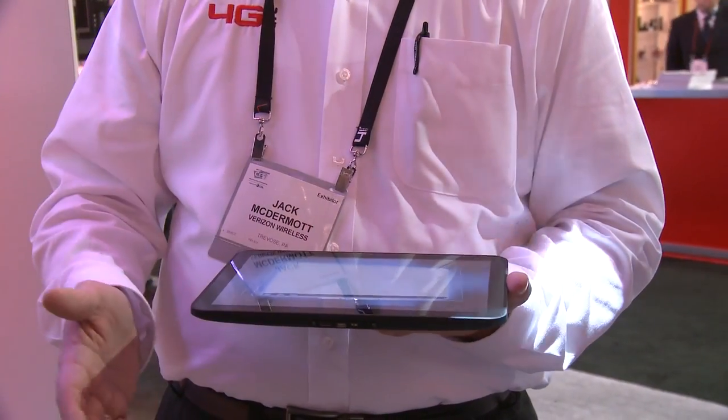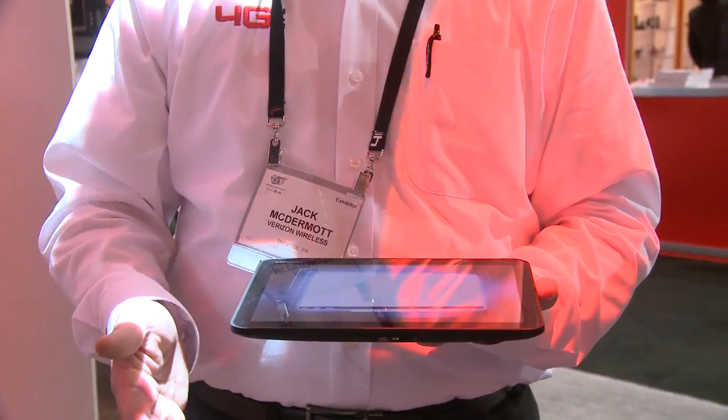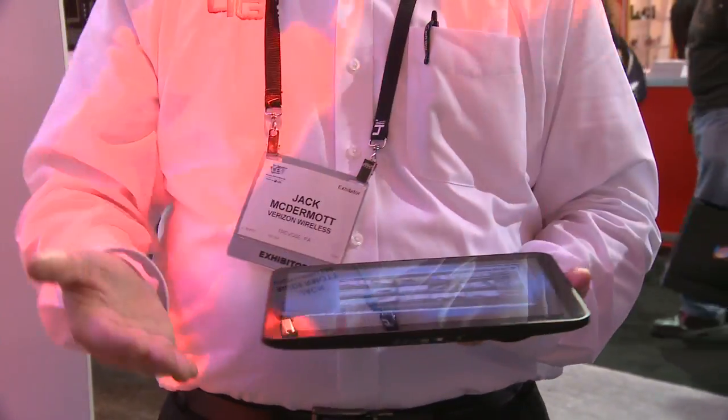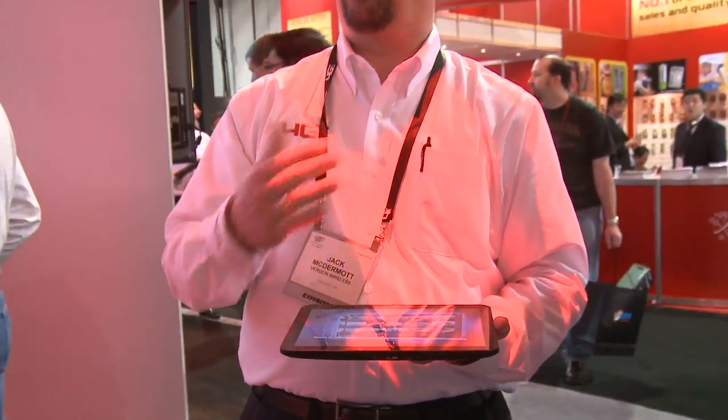This will have Wi-Fi and also support the 3G network. It's going to launch sometime during the first quarter supporting Wi-Fi and 3G, and then sometime during the second quarter a hardware update will be made available to take advantage of the 4G network.